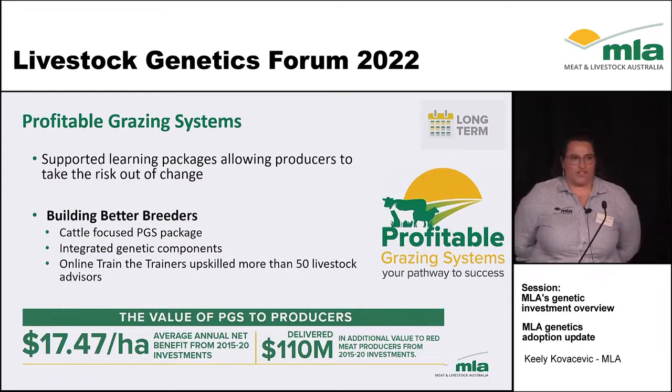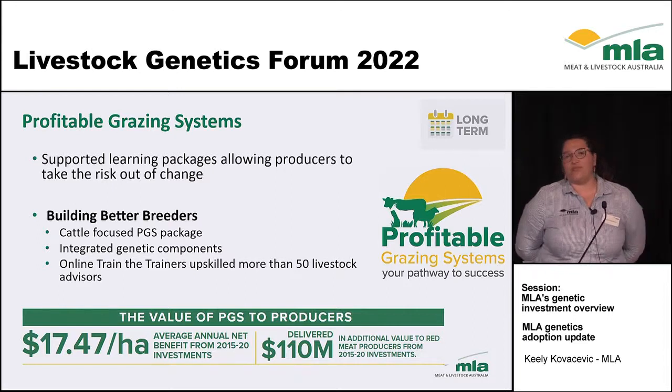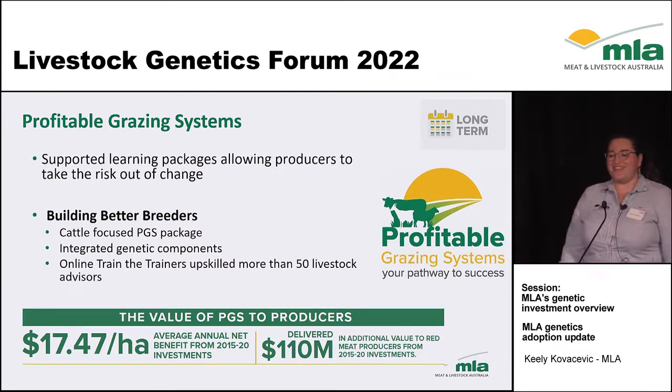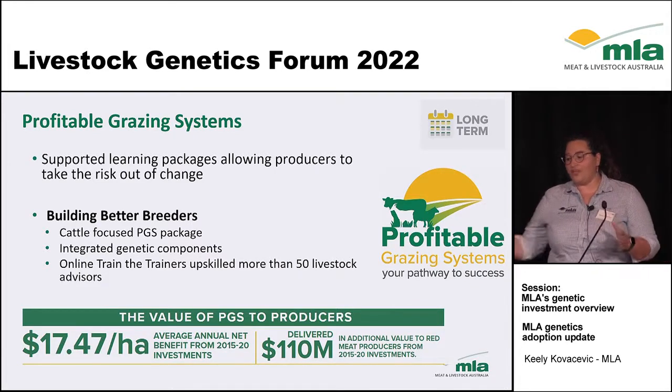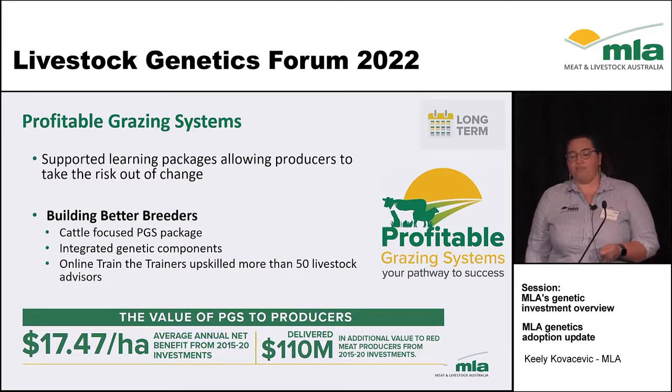Onto our long-term practice change programs. We have two flagship programs, the first being Profitable Grazing Systems, fondly known as PGS. These are small group learning packages ranging from six to 18 months that walk producers through a set of course criteria and help them take the risk out of making change on farm. During 2020, an impact assessment found this program delivered $17.47 per hectare for each producer that took part.